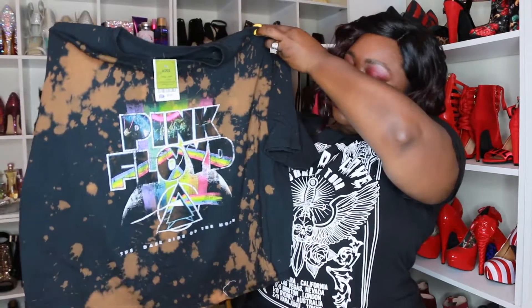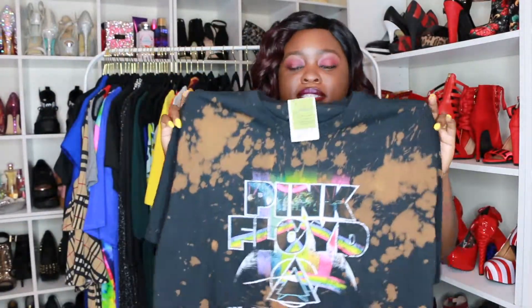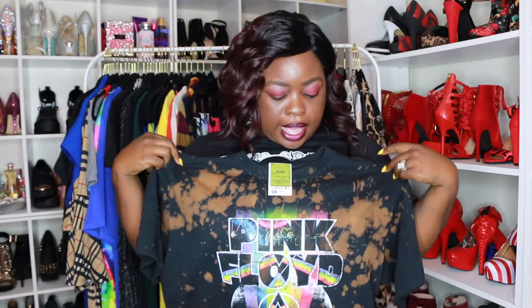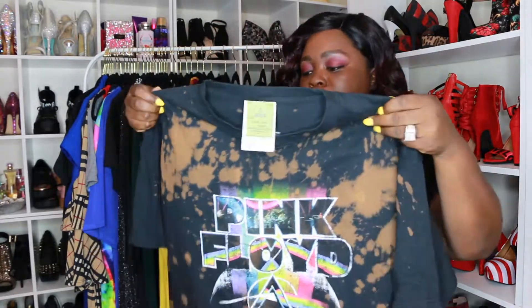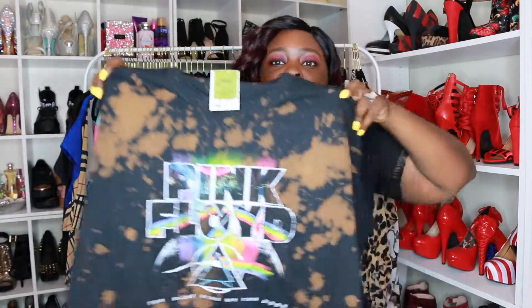The first item I have is this cute little graphic tee. It has Pink Floyd on it — I'm assuming it's a band — but I got it because I like the little bleach details on it. It was only $8.99. It's supposed to fit like a crop top, but for me it's not gonna fit as a crop top, which is good because my stomach is not flat. I got this to go with some olive pants that I'm gonna show next.